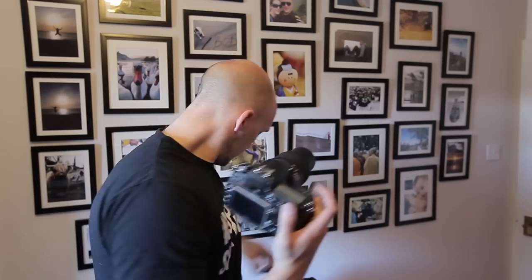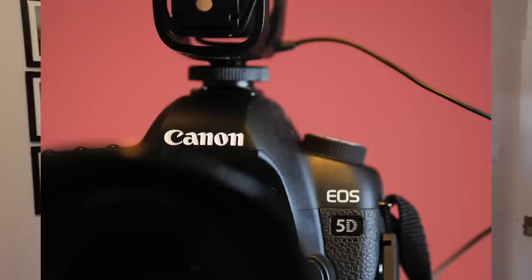However, if you're doing bugs or macro, you're probably just going to have it on its closest setting and move the camera back and forth. I'll show you — if I take off this circular polarizer from the front, the closest I can get... I'll take a photo. Standing here and focusing on the top of my camera is quite difficult when I've got my glasses on.